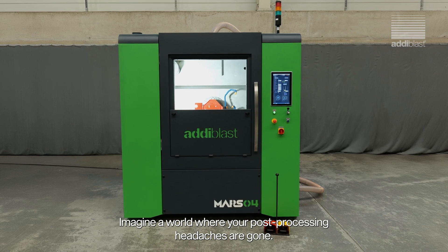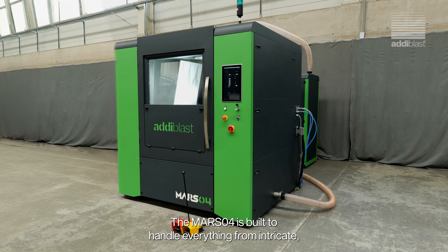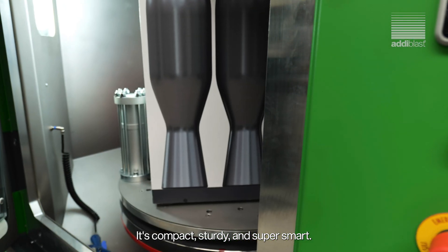Imagine a world where your post-processing headaches are gone. The MARSO4 is built to handle everything from intricate, unique structures to massive 3D builds with ease. It's compact, sturdy and super smart.